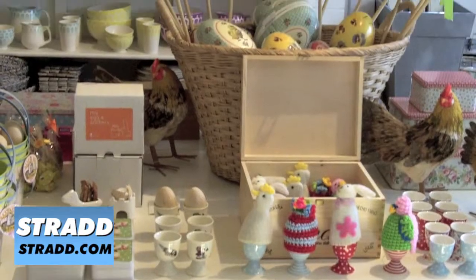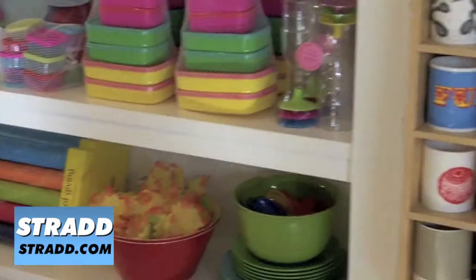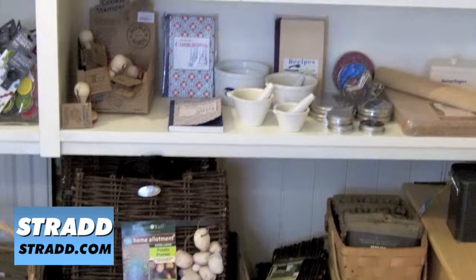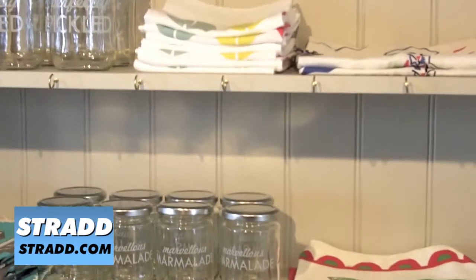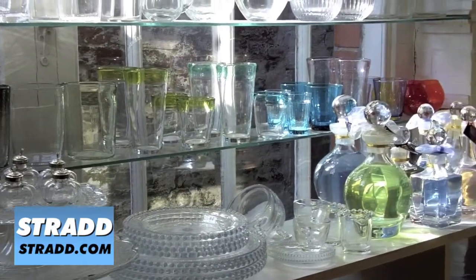I suppose you would call it a lifestyle store. We have a big range of gift wares and home wares, as well as clothing and accessories. The idea is that we are a one-stop shop — you can come in and buy beautiful labels to stick next to your herbs in the garden, jam jars, tea lights and candles, perfumes, wrapping paper, cards, wonderful squishy cushions — really lots of things that will make your life more beautiful.